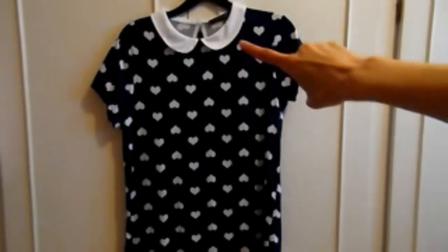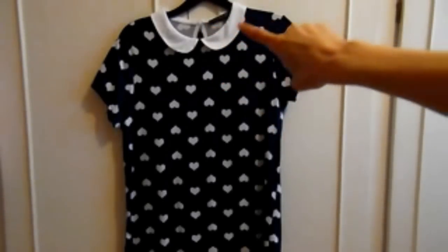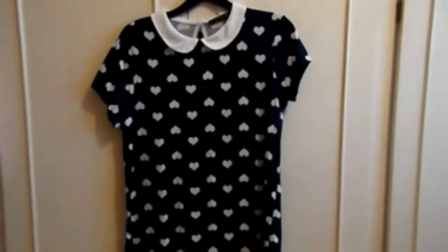I got this really nice top with a cute little white collar — it's navy blue with white love hearts on it, and it was £6. It feels really nice. On the back it's got a little keyhole detail — let me know in the comments if you know what that's actually called! I really like it; I thought it was pretty and it was very comfy to wear.